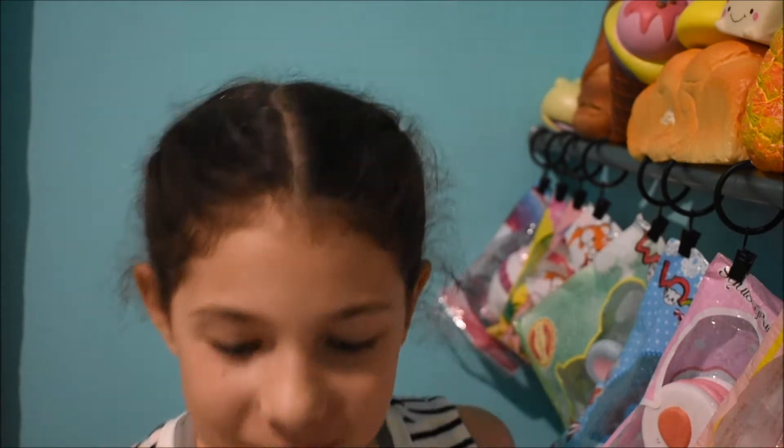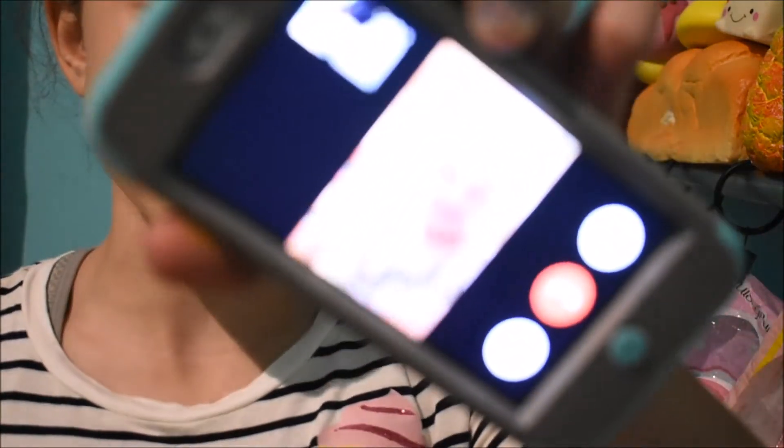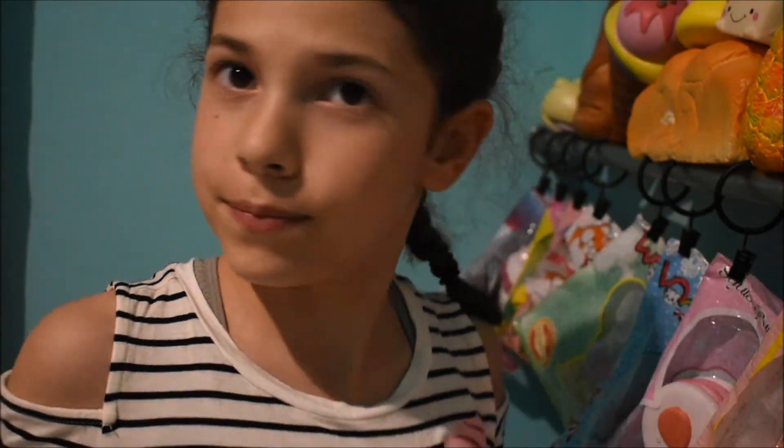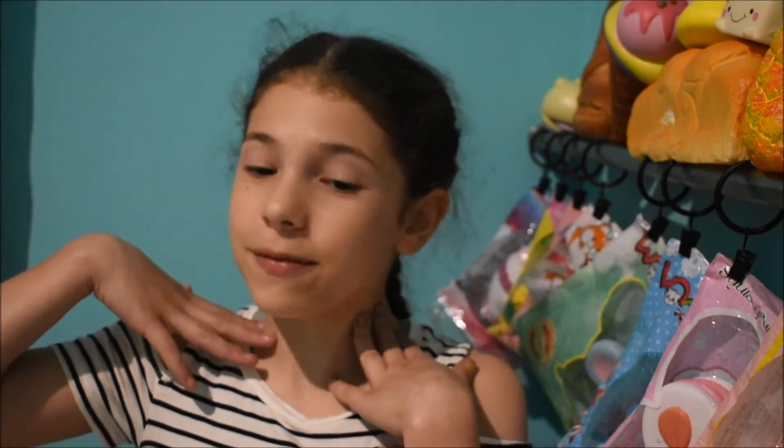Hey guys, get comfortable because you're in Rachel's fun corner and today I will be doing the emotions squishy tag. I made this tag up myself, so let's just get right into this video. It's a collab with Sophie.